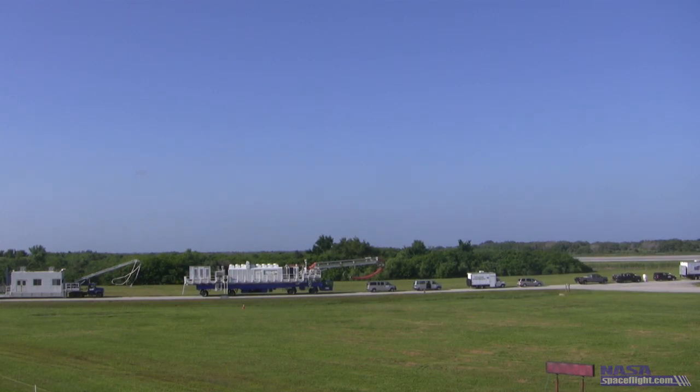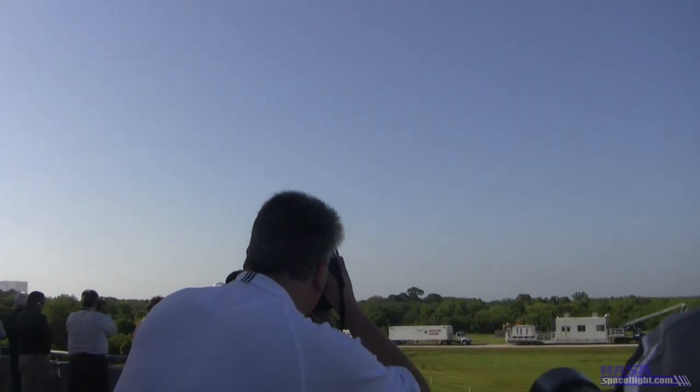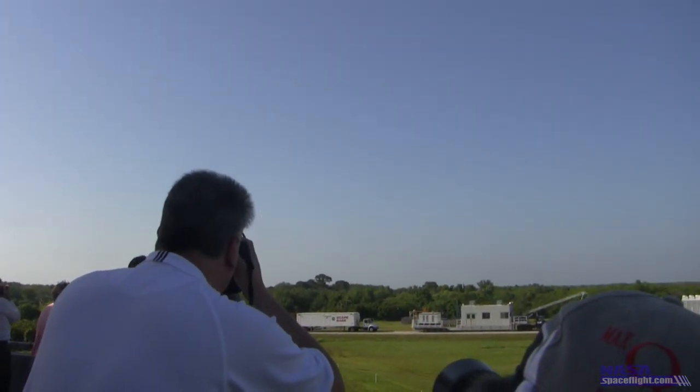Shortly after, the shuttle becomes visible to the gathered crowd as she lines up with the runway. Quickly but smoothly descending through the clear Florida sky, the orbiter makes a silent approach to the 15,000-foot runway below. Members of the press standing by begin snapping photos and videos as quickly and as smoothly as possible.